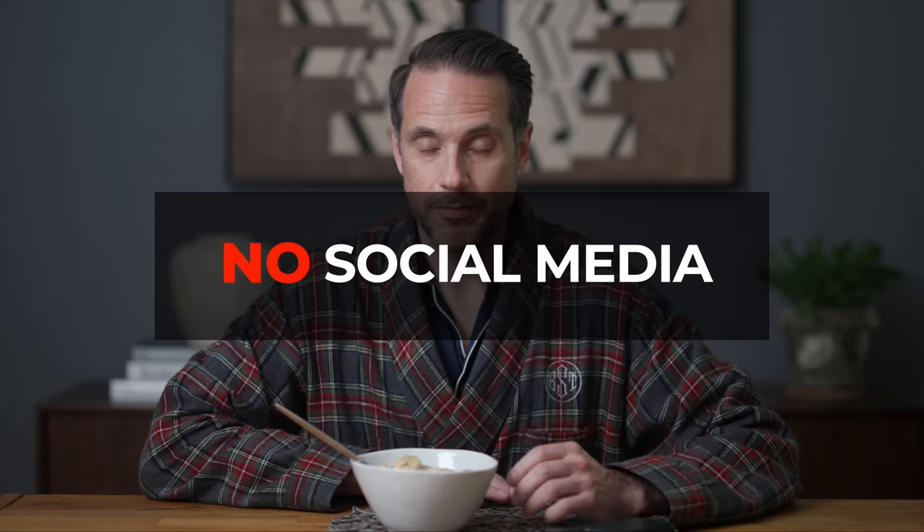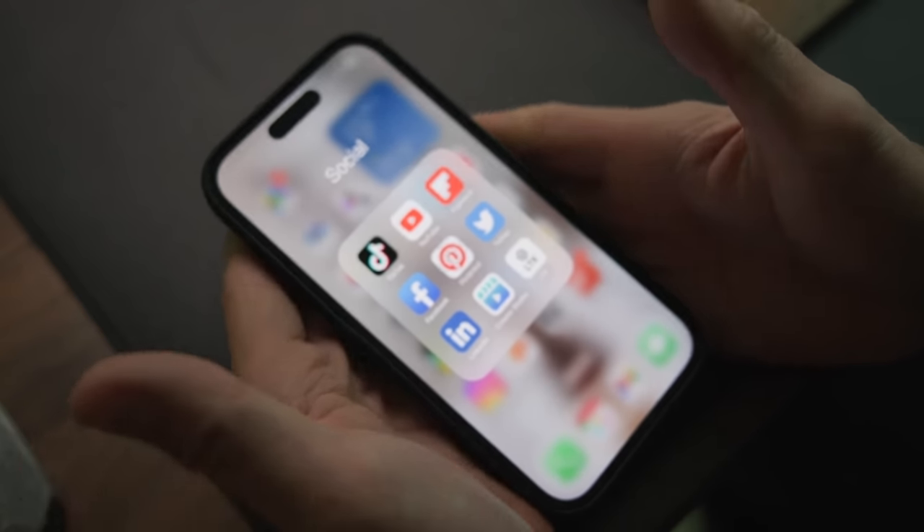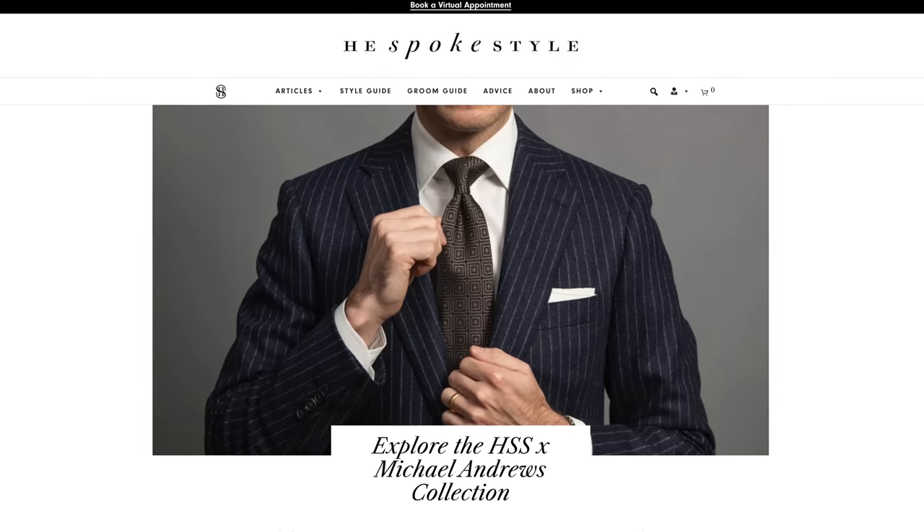One thing I've adopted as part of this routine is a strict policy of no social media, no email, and no news until I'm finished with my entire morning routine — though the only exception is I do play Wordle as soon as I sit down. I cut all of that out for two reasons: first, it would derail me and I'd waste 15 perfectly good minutes. Second, social media would really put me in a bad mood, and that's not the way you want to start your day. Focusing on my mental health was very important to me, especially as I'm retiring and transitioning from my army career to doing He Spoke Style full time.